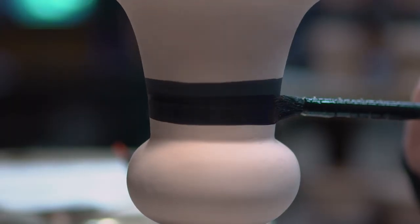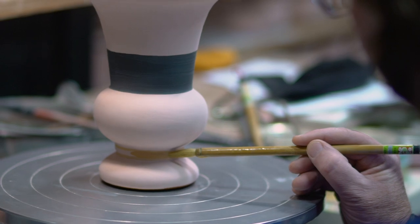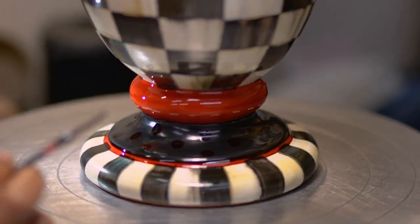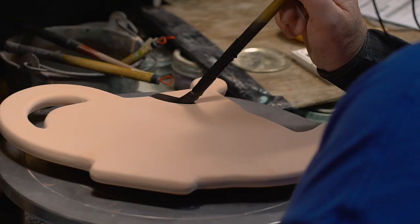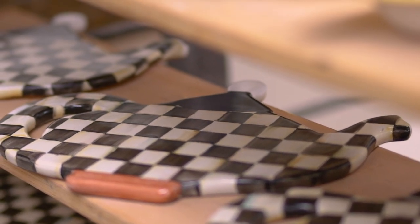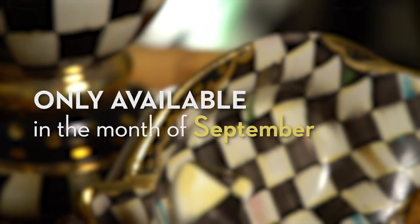To celebrate, we've designed five beautiful Courtly Check pieces for you in ceramic, made right here in our studios in Aurora, New York. These five silhouettes are classic shapes of McKenzie Childs reimagined in a new way, and they are only available in the month of September.